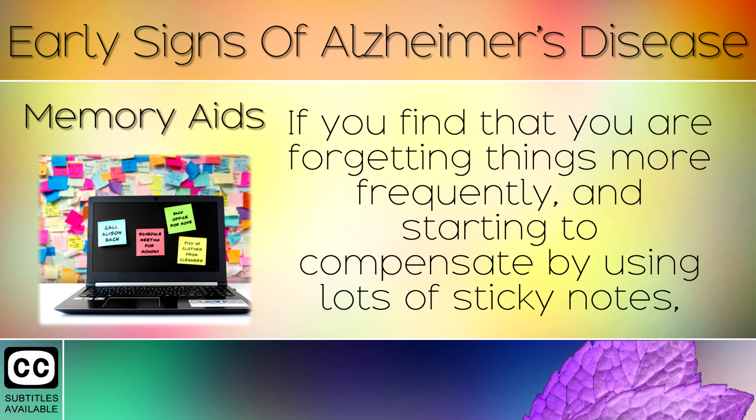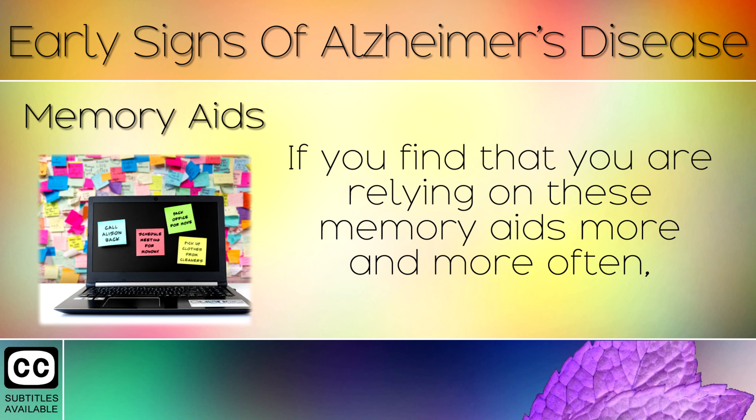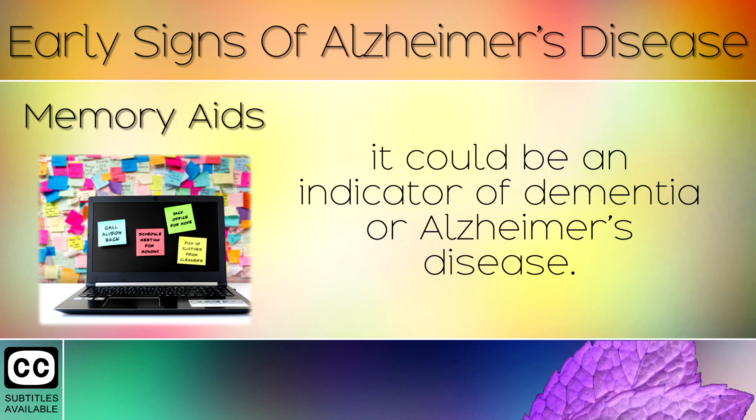Sign 5: Memory Aids. If you find that you're forgetting things more frequently and starting to compensate by using lots of sticky notes or reminders, this can indicate the early onset of dementia. If you find that you are relying on these memory aids more and more often, it could be an indicator of dementia or Alzheimer's disease.